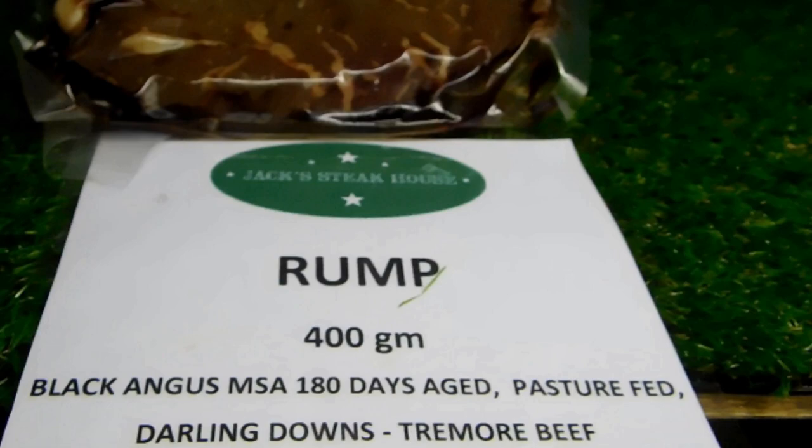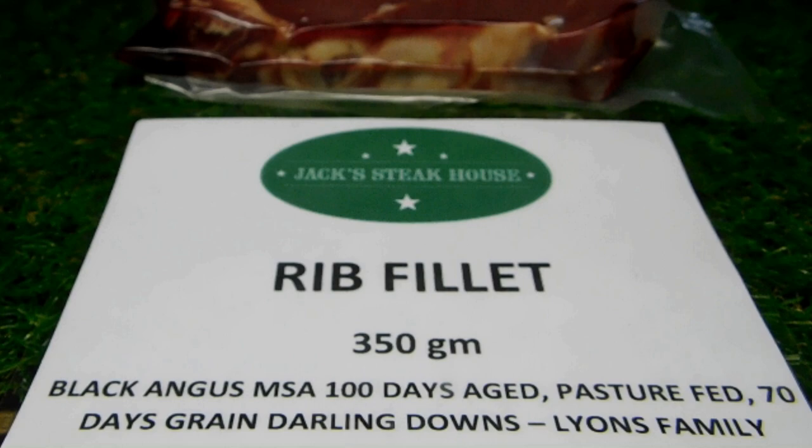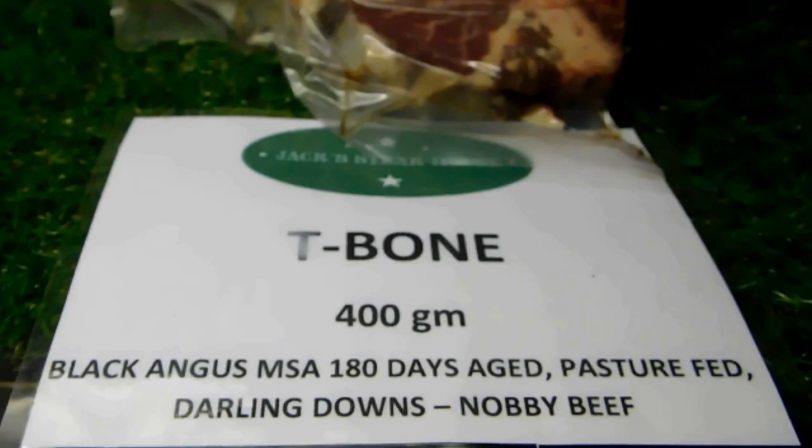It's about 180-day aged, pasture-fed from Tremor Beef in the Darling Downs. We've also got rib fillets and t-bones, but we've been able to source what we believe is the best tasting meat — it's grass-fed.